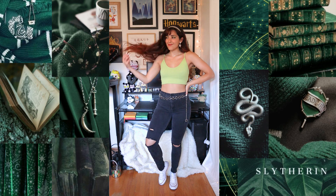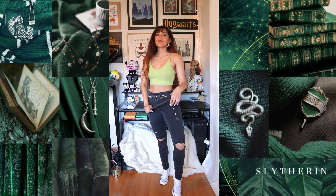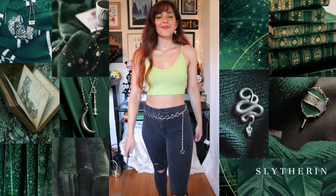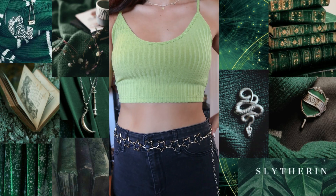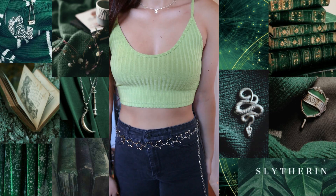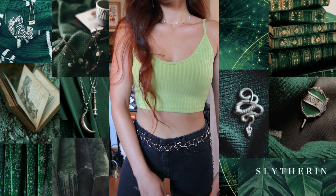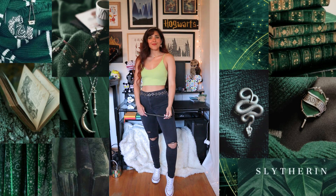Now onto my next outfit — it's a bit more grungy, casual wear. I just paired a green tank top from Shein with some black ripped jeans that I got from Hollister, and again my white high-top Converse. I also added a star chain around my waist to serve as a belt, except I didn't put it through the belt loops because of the little stars, so I just put it over my pants. These silver accessories really help put together the Slytherin vibes, and I think the outfit is pretty cute and looks pretty Slytherin-y to me.